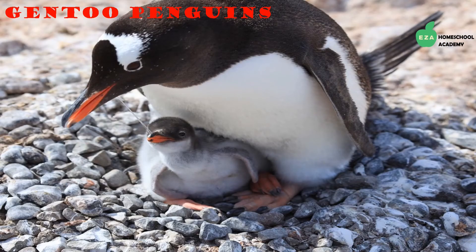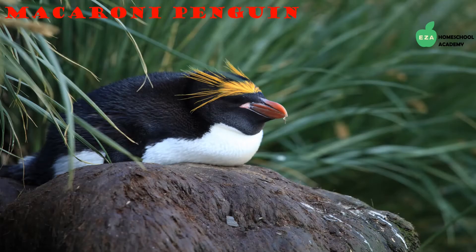Gentoo penguins are recognizable by a white band of feathers that runs across their heads. They are the largest penguins in the stiff-tailed family. Like other penguin species, parents must first hunt for food and will partially digest it before returning to the baby, also called a chick. The parent will then regurgitate the mixture and the chick will eat directly from the parent's bill. The mixture is sometimes called crop milk.